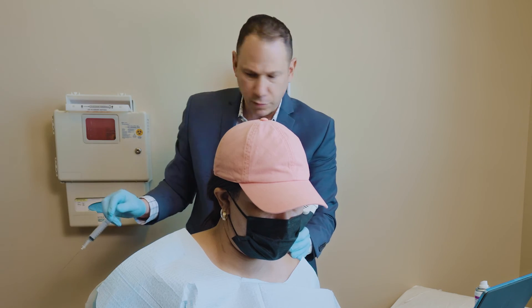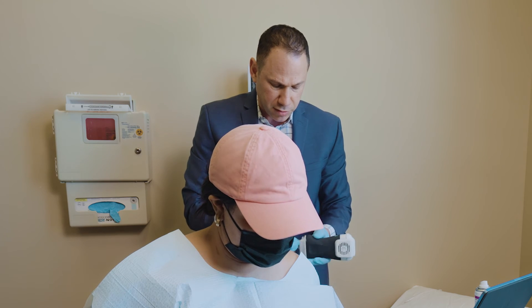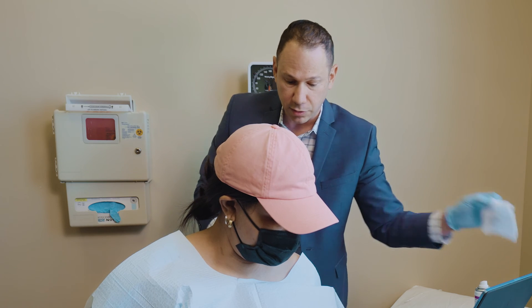I gave her a mixture of bupivacaine quarter percent with 10 milligrams of depomedrol, which is another advantage of this procedure. Unlike a cervical epidural, patients often do not need as much steroid, and they do quite well.